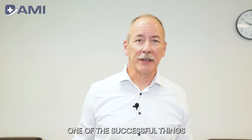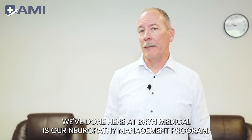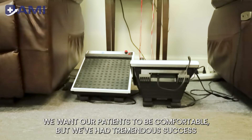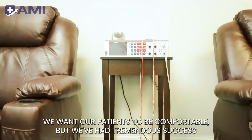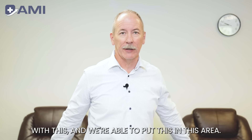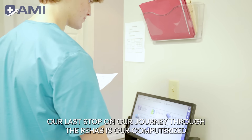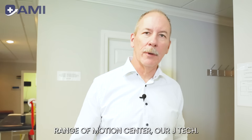One of the successful things we've done here at Brynn Medical is our neuropathy management program. We do that in these chairs because it involves sitting for a period of time, and we want our patients to be comfortable. We've had tremendous success with this, and we're able to put it in this area just on the other side of our rehab.